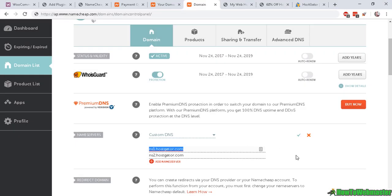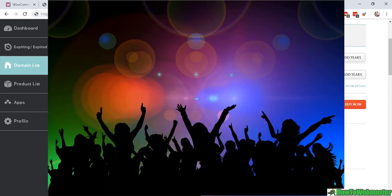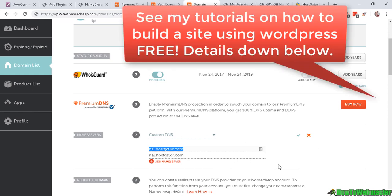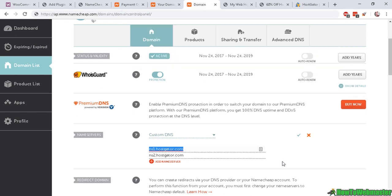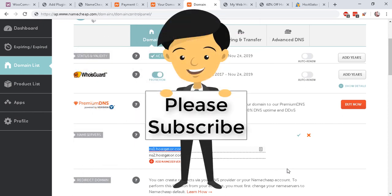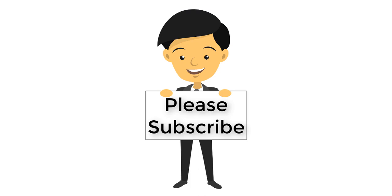It will take approximately 24 to 48 hours for this to take effect, and then you can start visiting your website domain name. Your connection with your hosting service is completed — that's all there is to it. The next part is to set up your website, so please look for my next video on how to set up a WordPress site. Thank you for viewing — if you have any questions or comments, please give this video a thumbs up and subscribe to How to Webmaster for more tips and tricks.